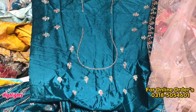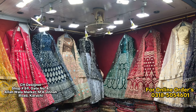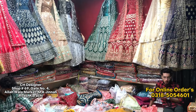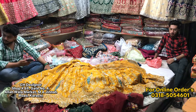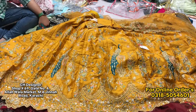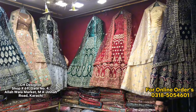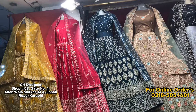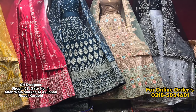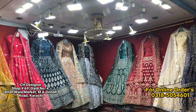As-salamu alaykum. G69 market Indian collection. If you want to share this video — it is a unique collection. You will get all the variety. As far as Karachi, out of city, out of country, you can do it. In detail, you can find them.